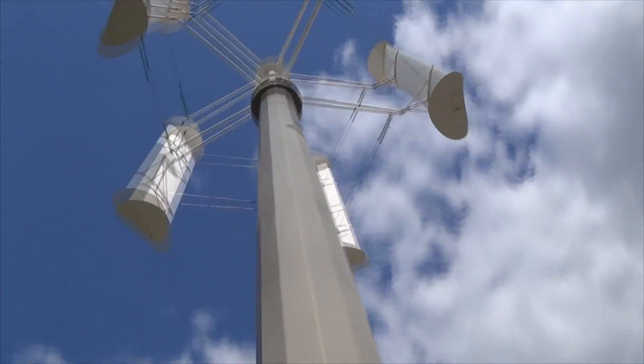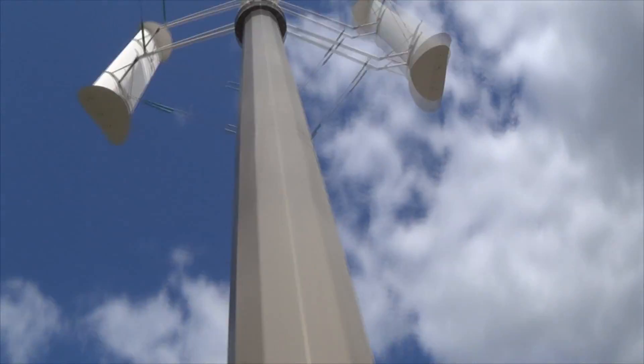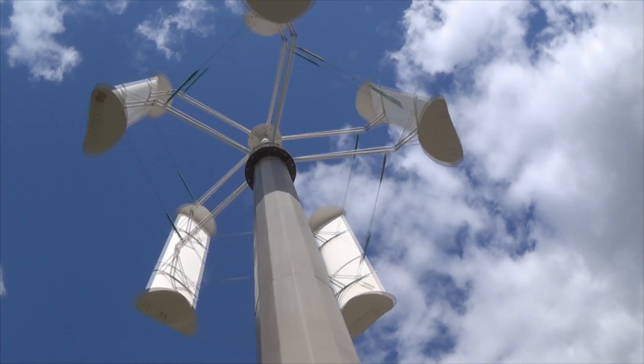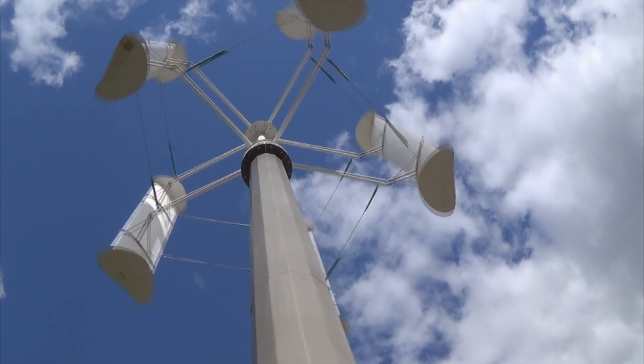I'm right beside the very base. As you can hear, it has a very low rumble, nothing too much. Does sound like it might need a little bit of oil.